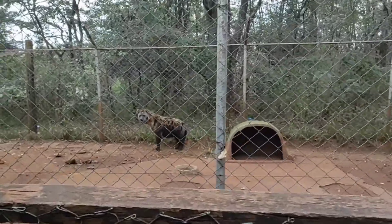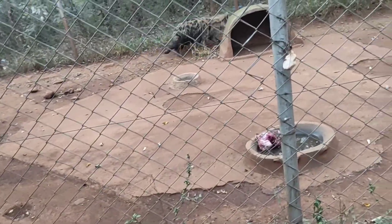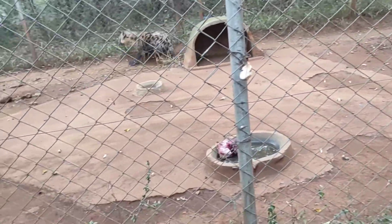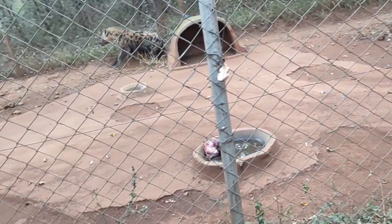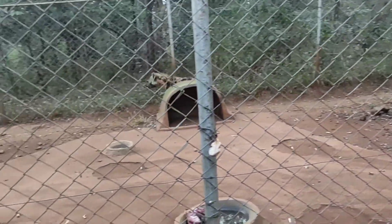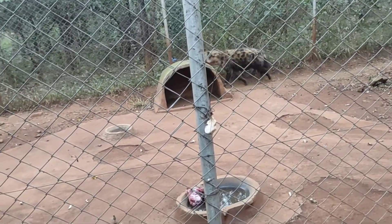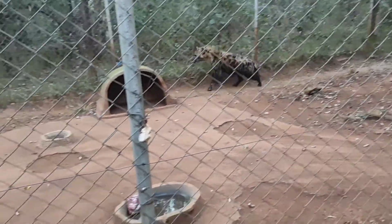We have another hyena here — it's so big and I feel like it's so beautiful. It's very uneasy and I think it's because it has seen a lot of people. They're a bit uneasy, like when you make noise or invade their privacy, I feel like that affects them.